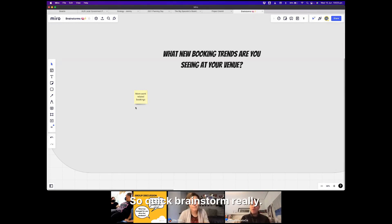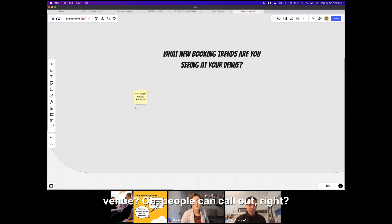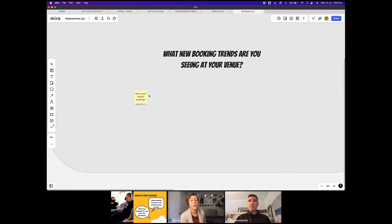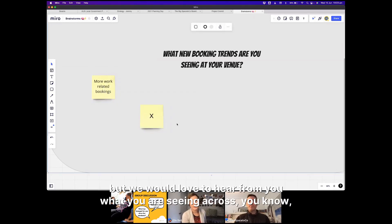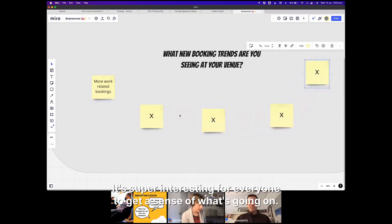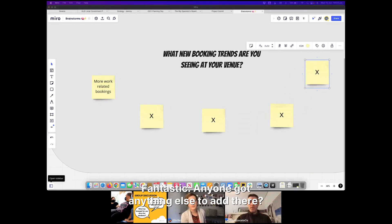The quick brainstorm question for the group is simply: what new booking trends are you seeing at your venue? People can call out if they unmute — you've got microphone and camera at the bottom of your screen — or just type in the chat. We would love to hear what you are seeing across trends at your venue, either during or post-pandemic. Church meetings and community support groups — fantastic! Anyone got anything else to add?